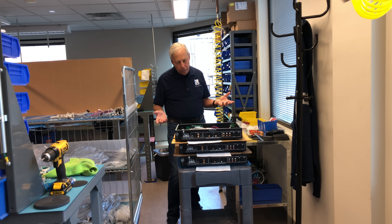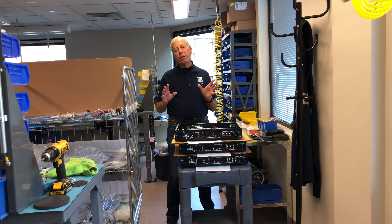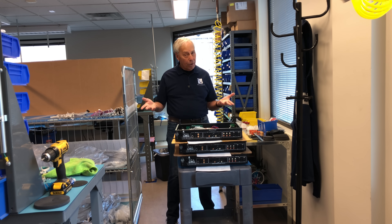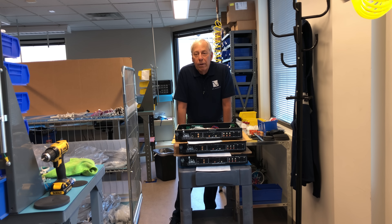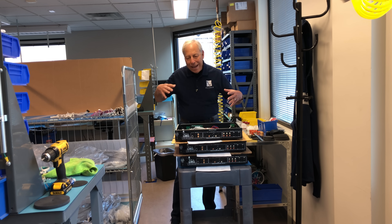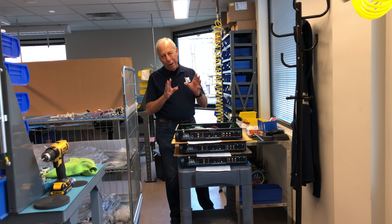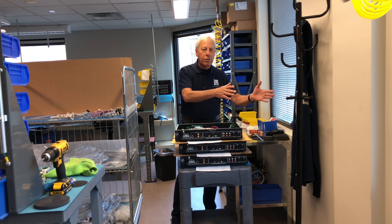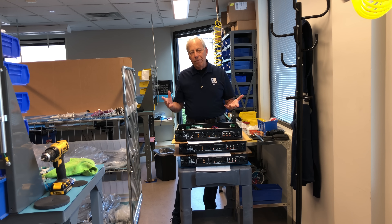If your main speakers have a certain sonic quality because of the qualities of the power amplifier — which will happen, because power amplifiers sound different, this one sounds different than that one — you'll get closer to taking those same characteristics of your power amplifier and feeding that same signal to your subwoofer, so you'll have a fighting chance of getting seamless integration into the room, which is what you want.